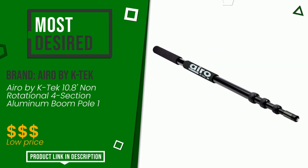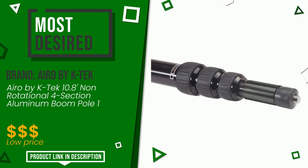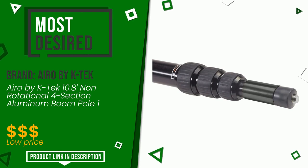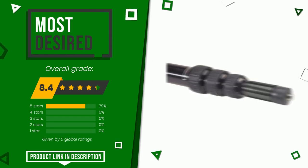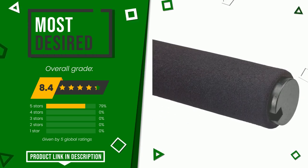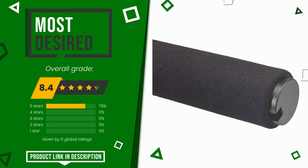Aero by K-Tec made a product to which we gave a grade of 8.4 out of 10 points. It currently turns out to be the most desired. It is one of the most popular and appreciated purchase options for users, as evidenced by the more than positive reviews from those who have tried it. The price of this item, along with more information, can be found through the link at the bottom of the video description.